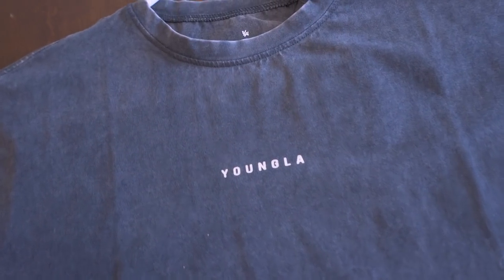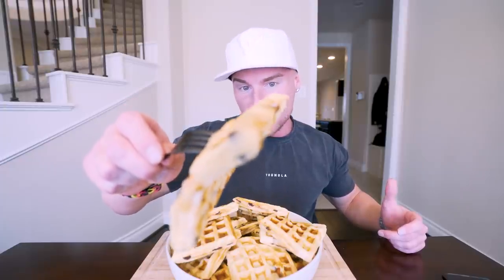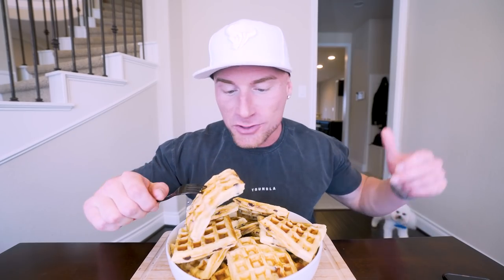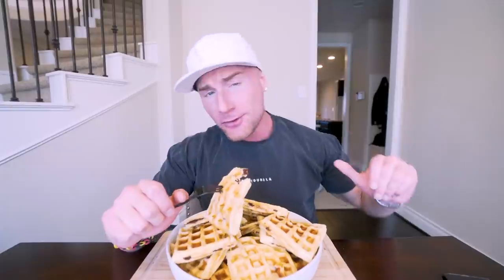Anyways guys, let's get in here. Let me grab one of these waffles — look at that, we've got the syrup, we've got the chocolate chips, we've got the waffle, it's dripping already. Making a mess. Here we go guys, three, two, one — let's go. Out of all the recipes I've done, this is one of those ones that is so close to the regular version.